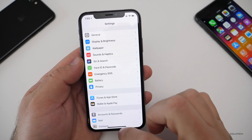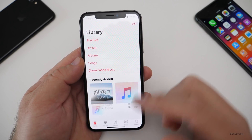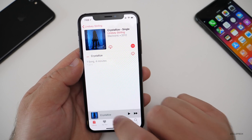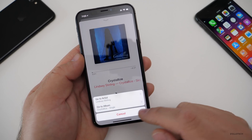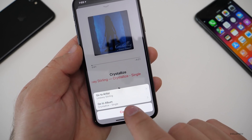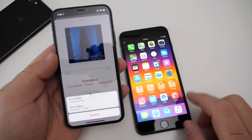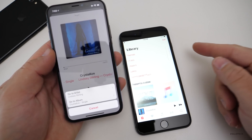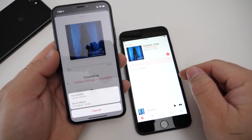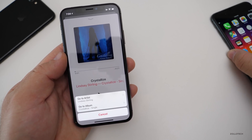Someone told me about a change in Music. If you go into Music, find an artist, and tap the name, it now provides a little menu letting you choose to go to the artist or go to the album. On previous versions of iOS it doesn't do that — tapping the name just goes to the album directly. Now it gives you a choice of what you want to go to.